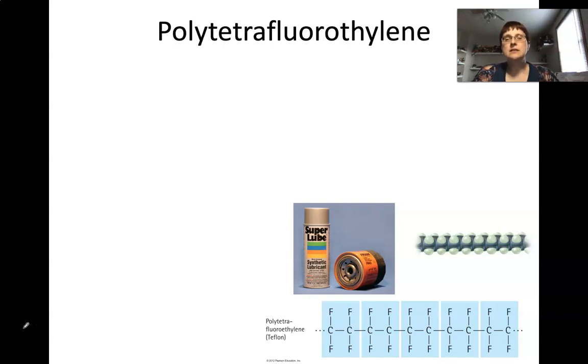The next synthetic polymer is a big mouthful: polytetrafluoroethylene. This one has another name — you would know it as Teflon. So why does it have this name? Poly, obviously, for the polymer; tetra for four; and fluoro for fluorine. If you look at the monomer down here, it has four fluorines attached to its monomer, and so that's why it has such a big name.